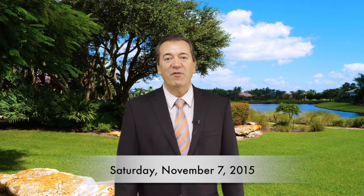Hello and welcome to the Addison Reserve Champagne Report. My name is Claude Champagne with Champagne & Purisey Real Estate, and today is Saturday, November the 7th.